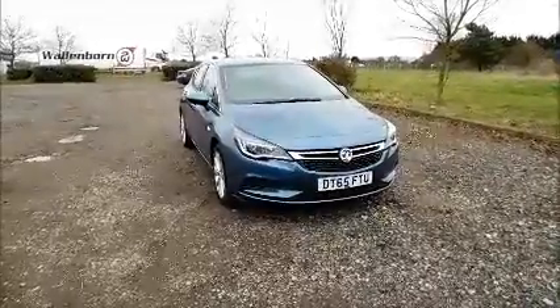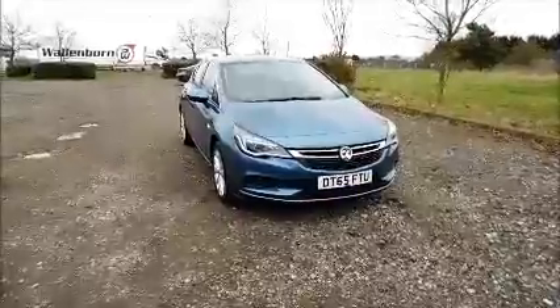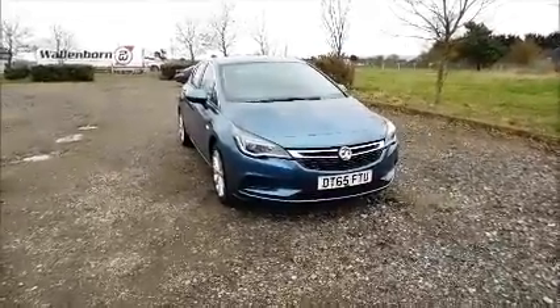This car has a warranted mileage of 24,870 miles. The Astra has a CO2 figure of 102, which equates to a road fund licence fee of £20 annually.